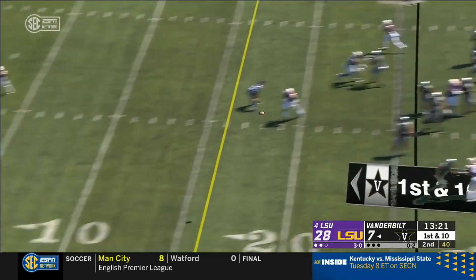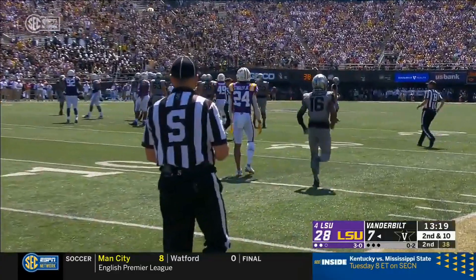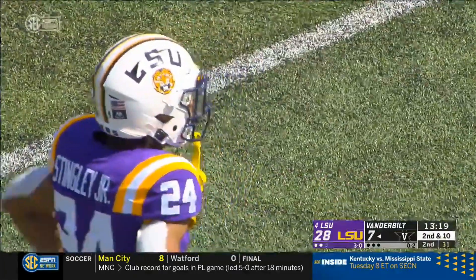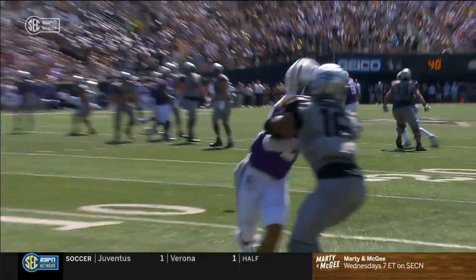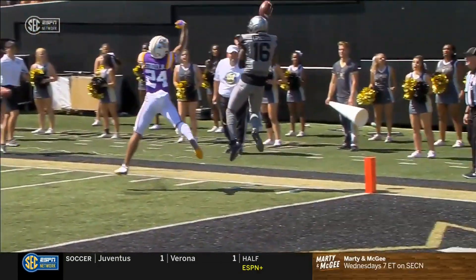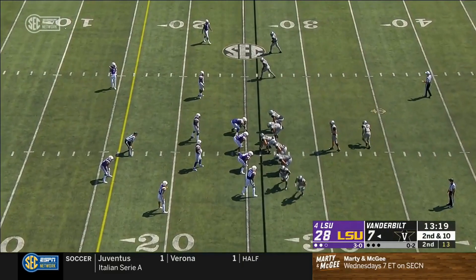Neal fires sideline — broken up by Derek Stingley Jr. Week one, Stingley became the 10th true freshman to start the season opener on defense in LSU history. And he's just so talented. Locked in on man coverage, he gets his eyes around really early — sees that back shoulder throw coming from a mile away. To be that young and have those kind of instincts this early, he's going to be special.